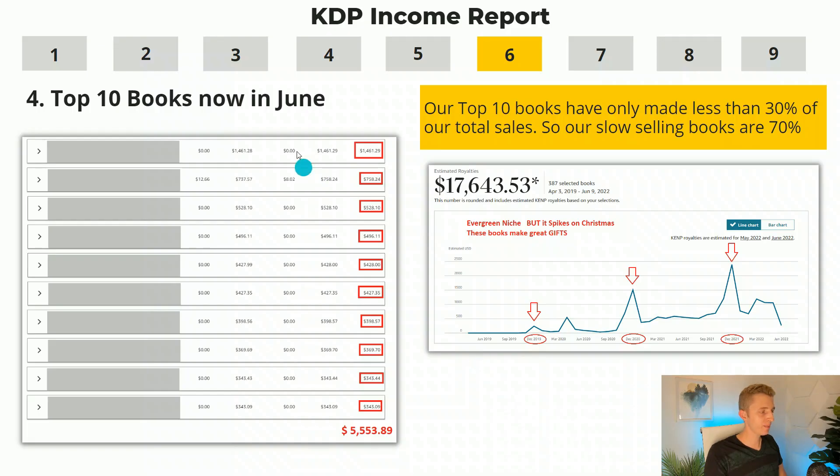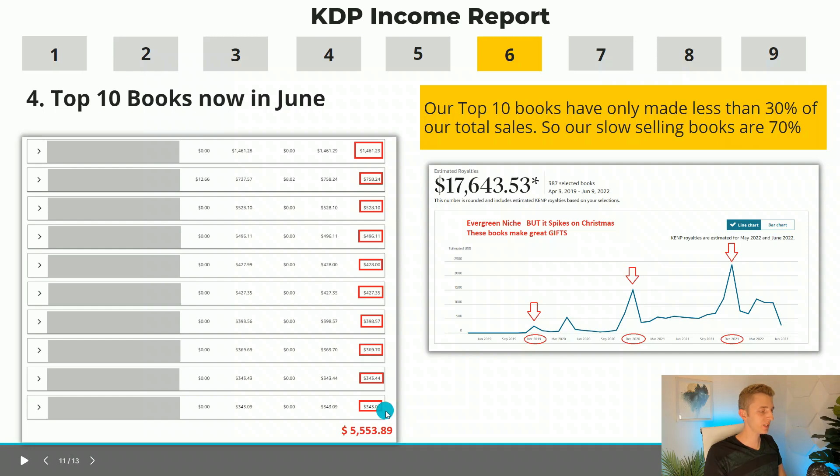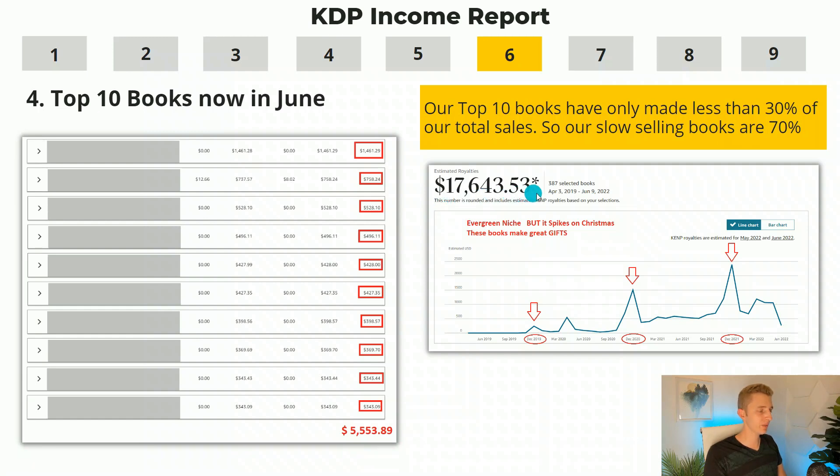Our top 10 books since June have made us $5,553.89, which is less than 30% of our entire sales for this one pen name. Our slower-selling books have gotten us 70% of our income — about $12,000. So small niches can be really worth it. Don't just go for the bigger niches. I hope this has given you correct expectations for Amazon KDP and some inspiration to keep going and not give up too soon. If you feel like your sales are too low, watch my next video where I'll show you exactly all the mistakes that keep your sales low and how to fix them.